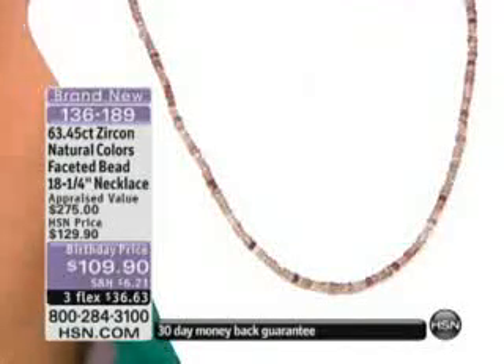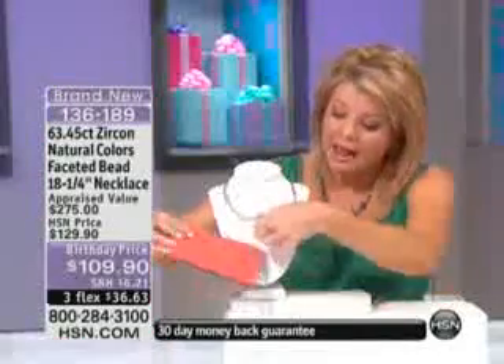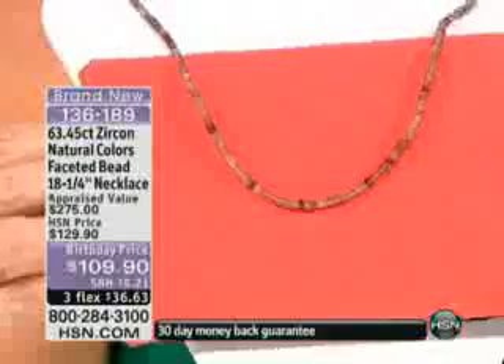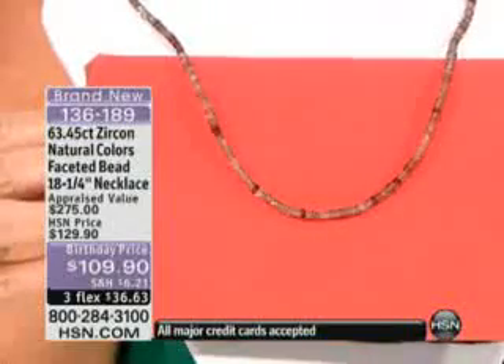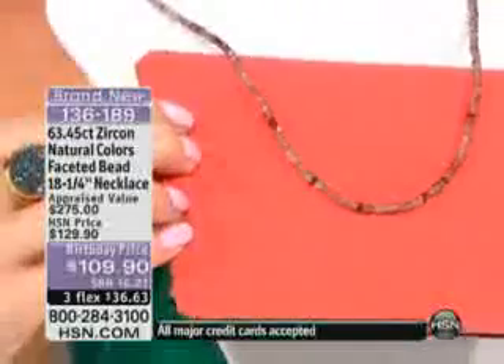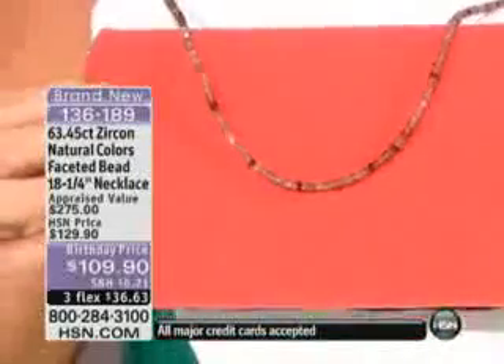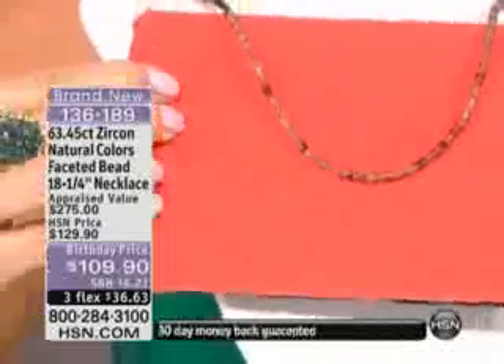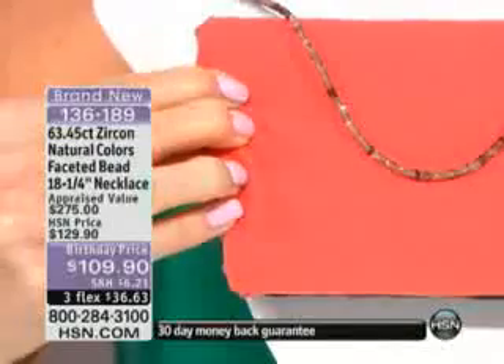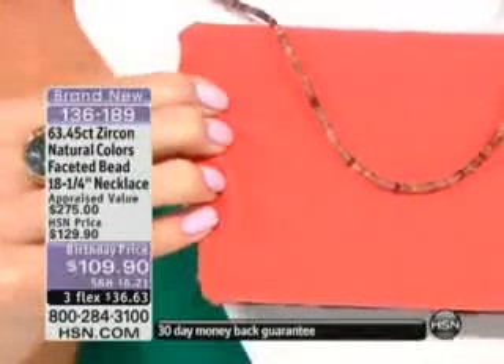We're going to take Zircon and add every color you could possibly imagine — not just the white. Think of this in terms of a multicolored diamond necklace, and it would be believable. Even from different angles, because the stones are faceted, it sparkles like diamonds. That's why it is the next well-known stone with the same properties and same qualities as a diamond out of any other gemstone. The problem is we typically only see Zircon in white.